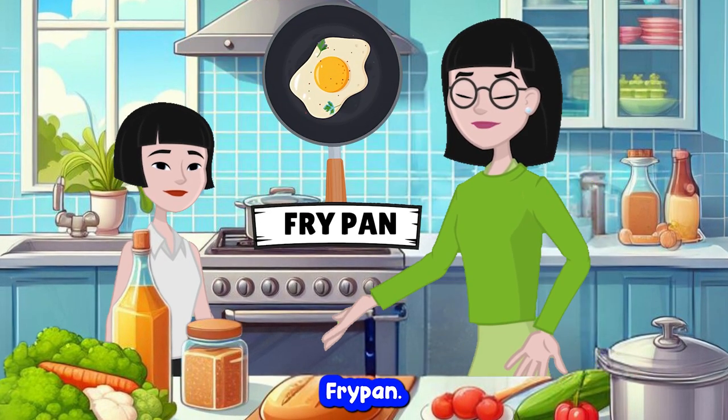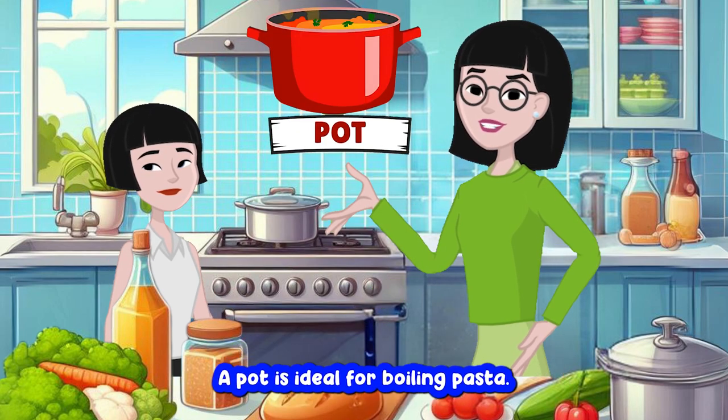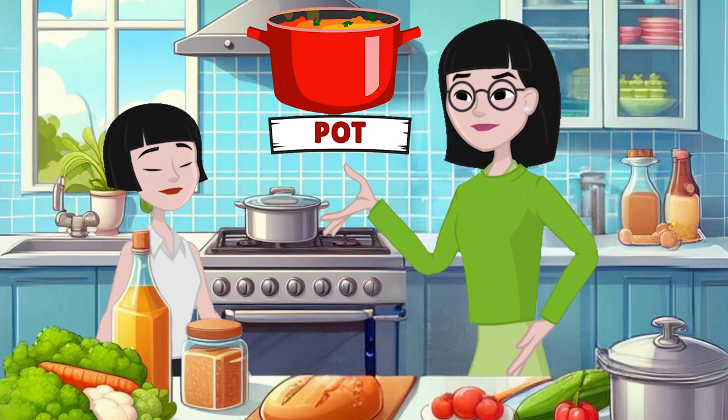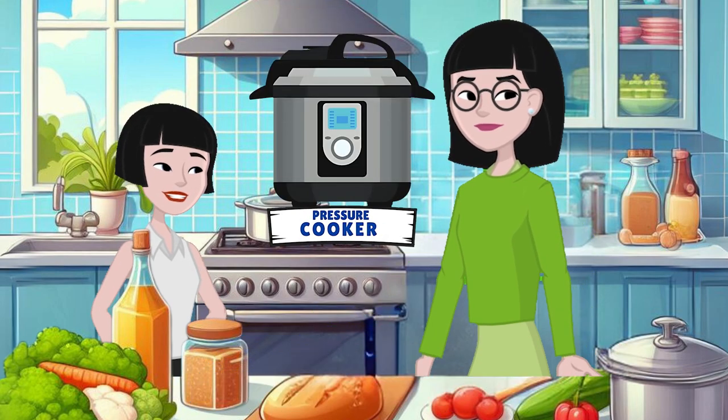Fry pan. The fry pan is perfect for frying eggs. Fry pan. Pot. A pot is ideal for boiling pasta. Pot. Pressure cooker. The pressure cooker speeds up cooking times. Pressure cooker.